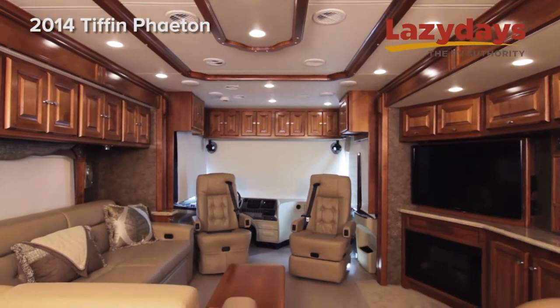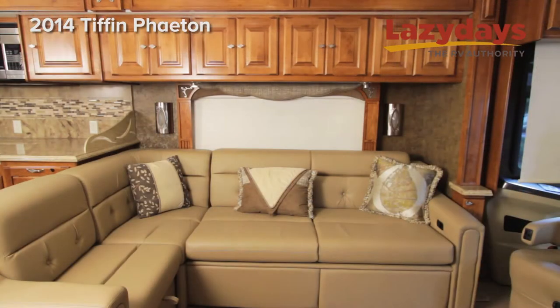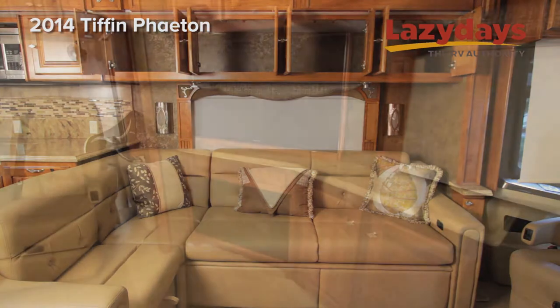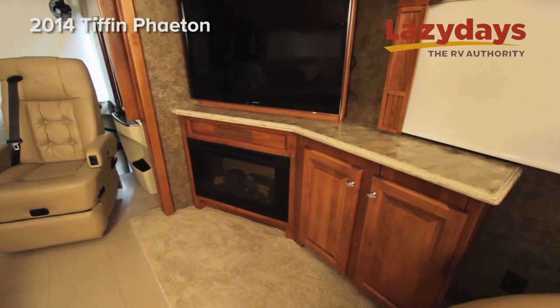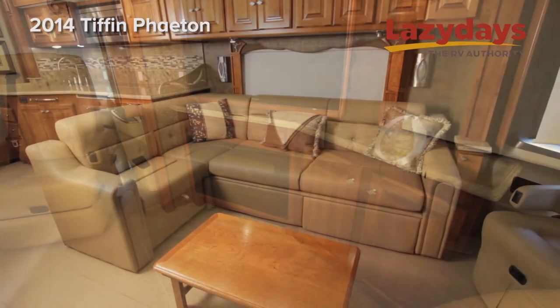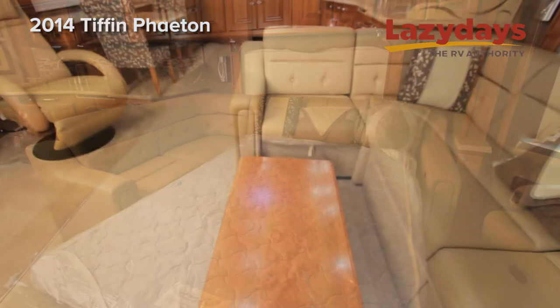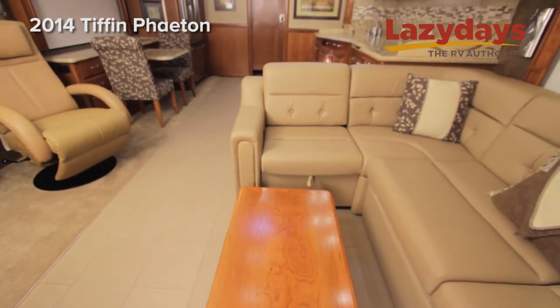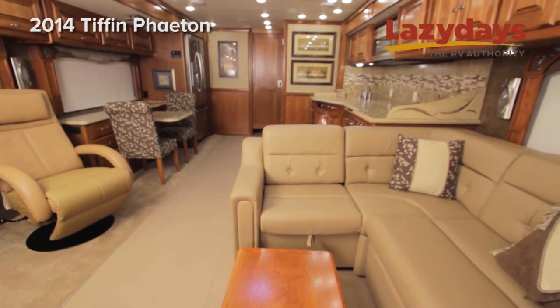Here in the living room we have overhead storage throughout the whole slides. In addition to all Panasonic TVs throughout and an electric fireplace, as well as large leather flex steel furniture, and going across the floor through the whole coach is a porcelain tile with a matte finish.